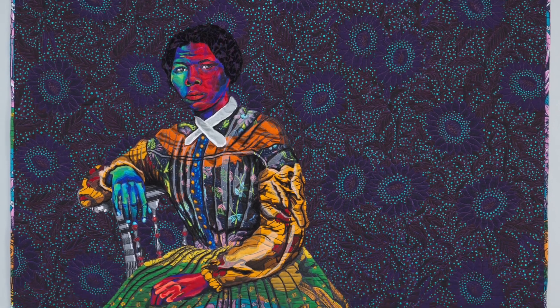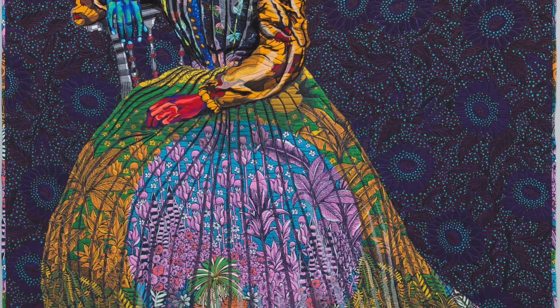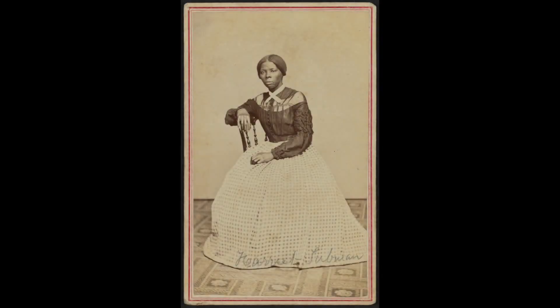Today, I will be looking at "I Go to Prepare a Place for You," that Lisa Butler completed in 2021. It is a portrait of Harriet Tubman, taken from an image by Benjamin F. Powelson. This is the earliest known image of Harriet Tubman, and it shows her in about her mid-40s.